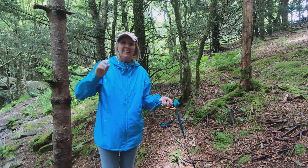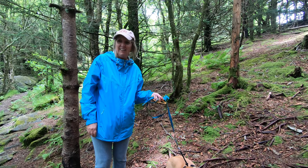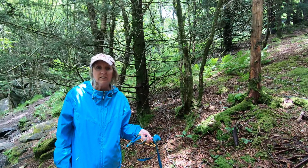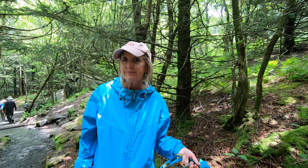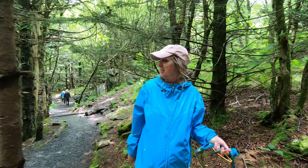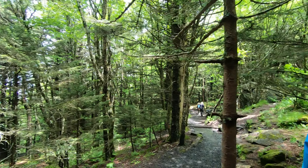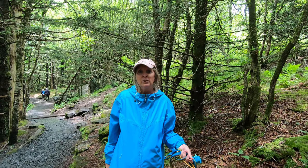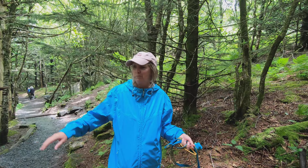It's pretty crowded today. We think it's because we're at the peak of the rhododendron bloom and it's Saturday, so there's like no parking and it's pretty crowded. The sun's in and out, so it's a pretty cool day — a little chilly up here. I bet it's about 10 degrees cooler than it is down below.